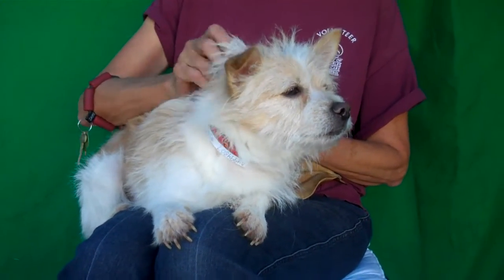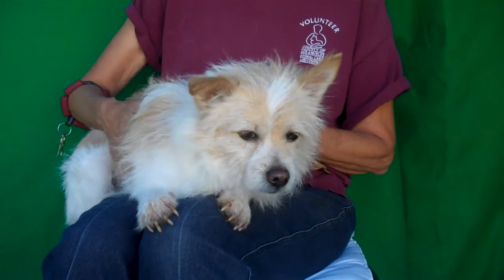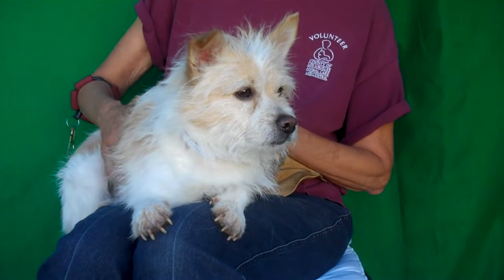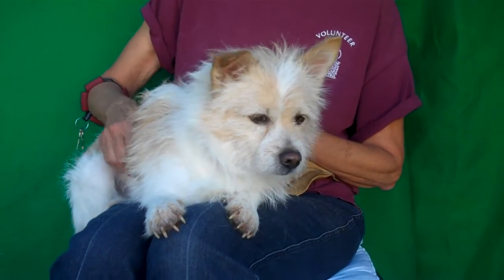He's about two years old so he's still a really young guy. He came in as an owner's surrender on September 20th, so this guy has been at the shelter for almost two months, which is unbelievable that he has not been snatched up. He is just so cute.